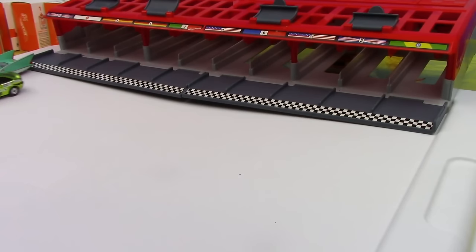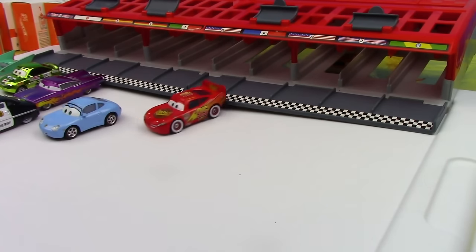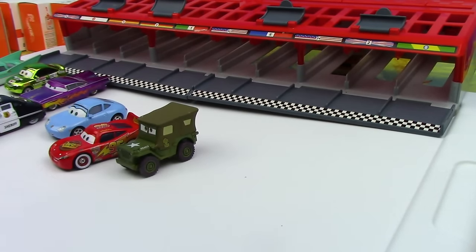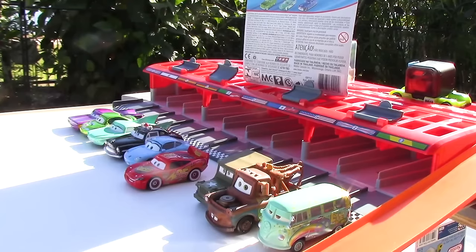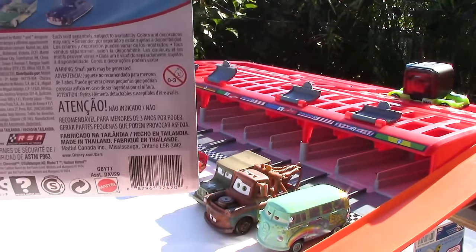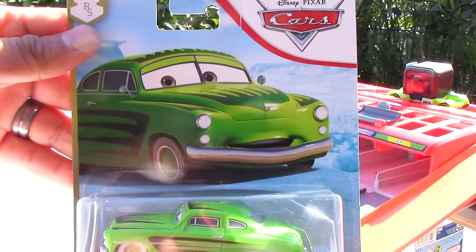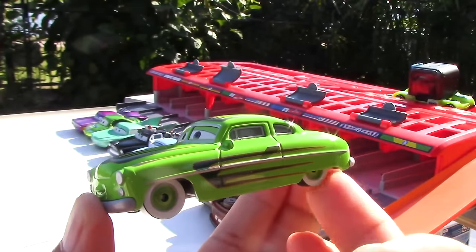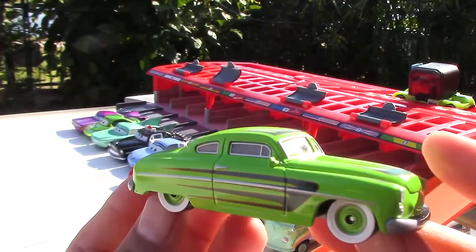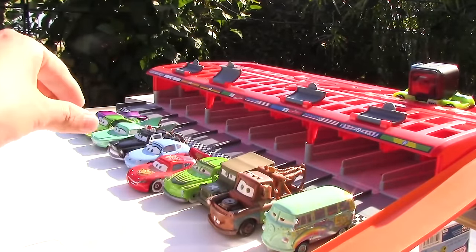For our sixth round we have Radiator Springs cars starting with Flo, Snick Stickers, Ramone, Sheriff, Sally, White Wall Tires Lightning McQueen, Sarge, Fillmore, and Tow Mater. And then lastly we have a car from the Radiator Springs series still in his packaging. I present to you Edwin Cranks. His main colors happen to be green and black with some striped black designs on him — it looks pretty cool. Let's go ahead and set him down and begin racing.